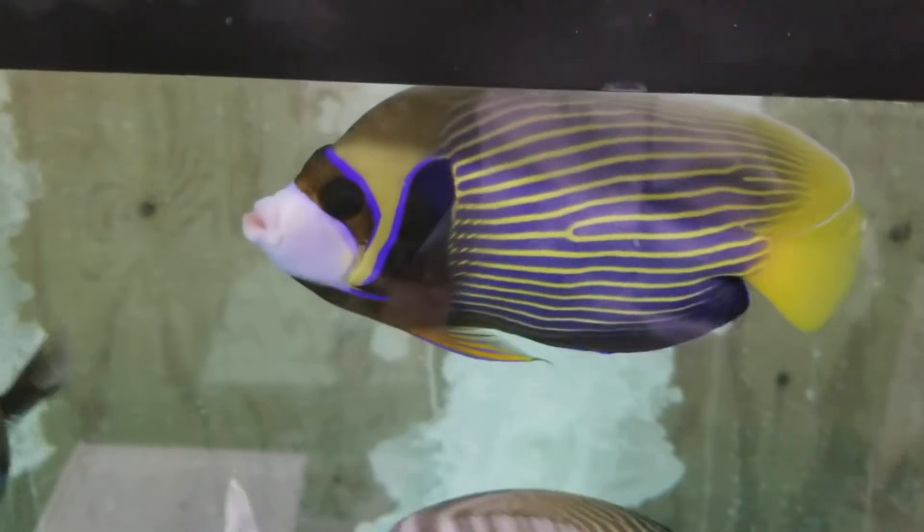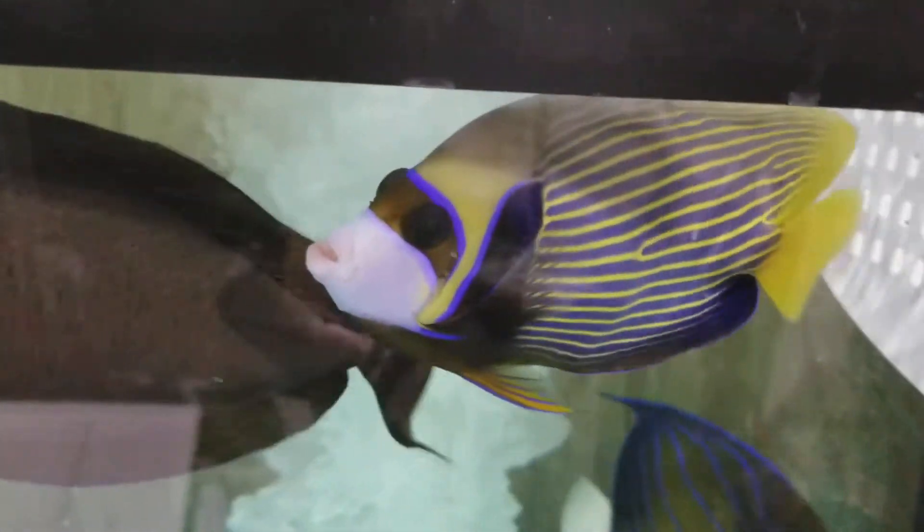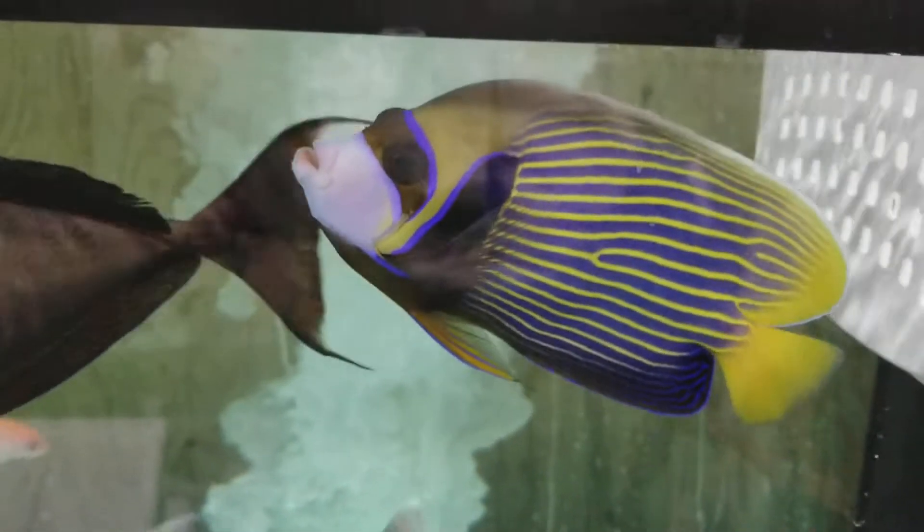Hey everyone, it's Ed with the Reef Corner. I'm doing an update video on a seven and one-eighth inch Emperor Angel out of Sumatra. I'm going without the flash because I find it can get in the way sometimes. I just wanted to show this guy off — he is solid. He's been with me about six weeks, eating everything, and at this point eating right out of your hand.